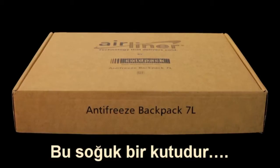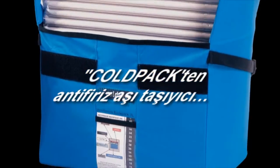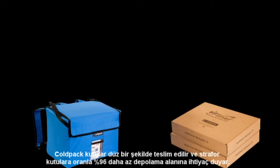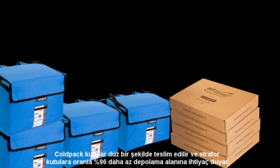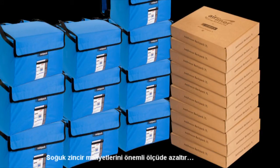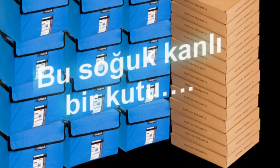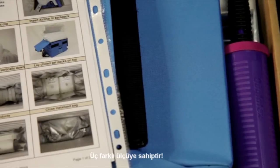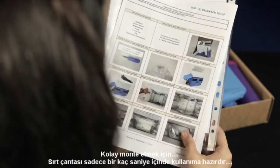The Cold Pack Anti-Freeze Vaccine Carrier comes flat and takes 96% less storage space than foam boxes, reducing your cold chain cost significantly. This box is cool — it comes in three sizes and is easy to assemble.